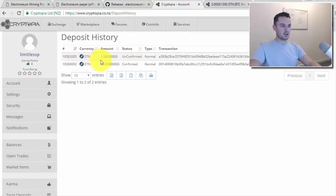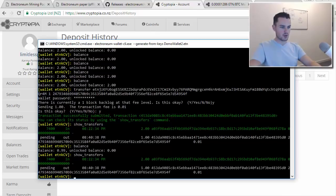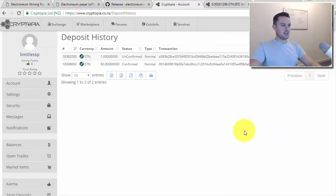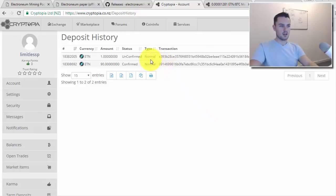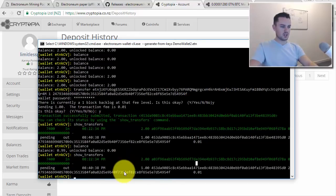Looking at Cryptopia, I can already see it coming in — it shows 1 ETN and it's unconfirmed but already at 17 of 20 confirmations. Refreshing the page it's still showing unconfirmed at 17 of 20, but that just shows you how quickly the transaction actually moves.